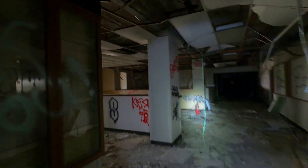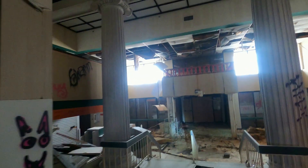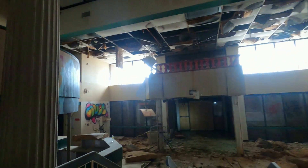Alright guys, to kick off the video, I'm gonna show you what I think is one of the coolest parts of this building. I am gonna show you a lot of cool stuff in this video, such as the operation room, and the rooftop, and many more. So you'll definitely want to watch to the end.